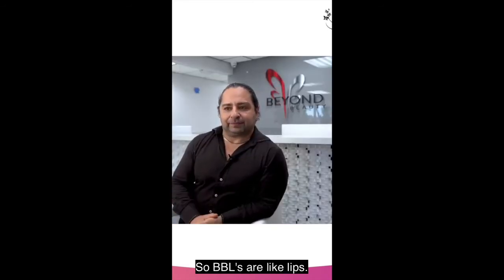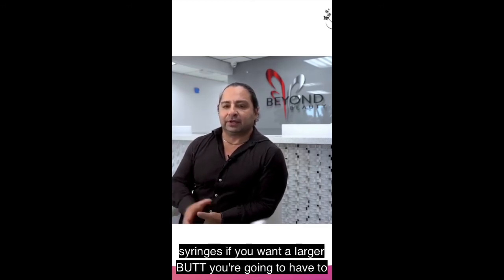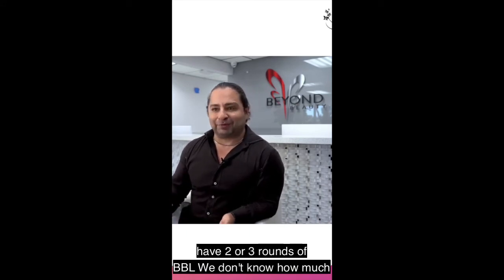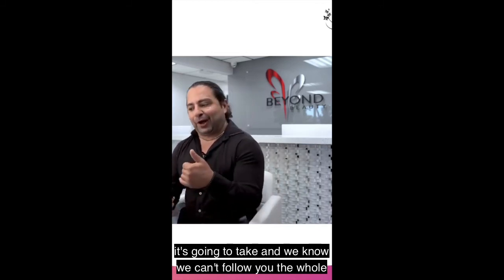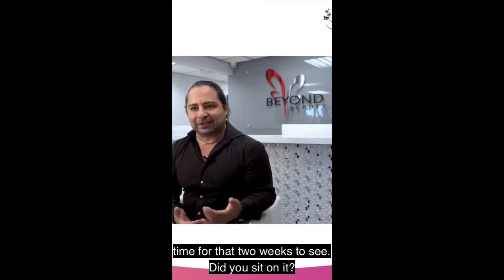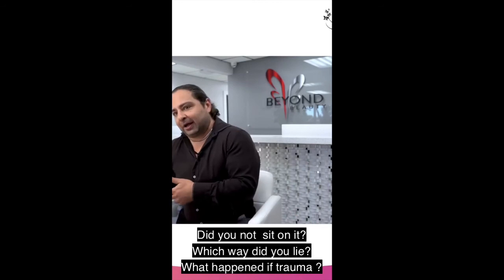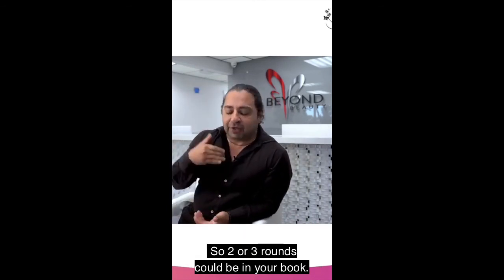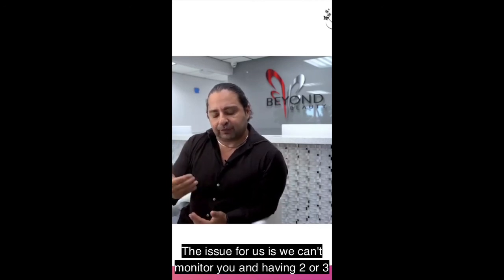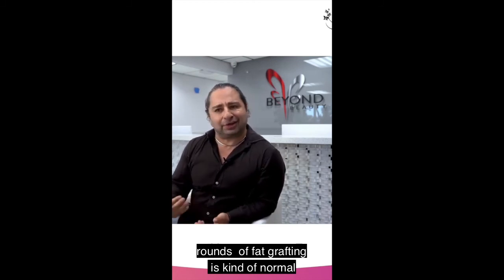BBLs are like lips. If people want big lips and they started with small lips, they're going to need two or three syringes. If you want a larger butt, you're going to have to have two or three rounds of BBL. We don't know how much it's going to take, and we can't follow you the whole two weeks to see — did you sit on it, which way did you lie, did you have trauma? So two or three rounds could be in your future. Having two or three rounds of fat grafting is kind of normal these days.